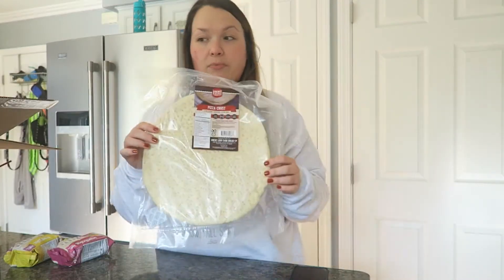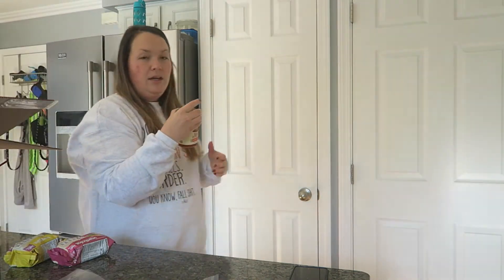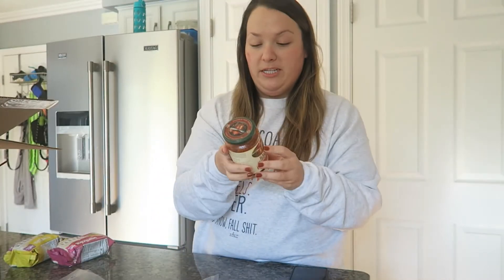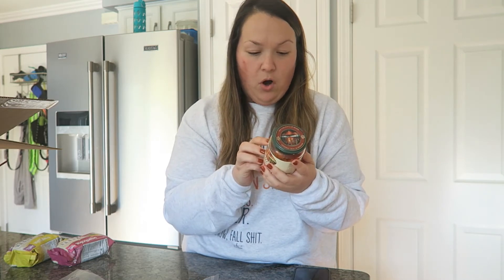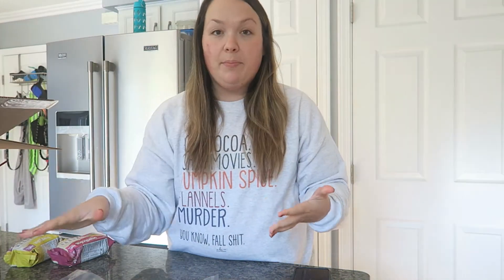That's two grams of carbs per slice, and you can find really low carb pizza sauce. I have the rest of mine in the refrigerator — the Rao's Homemade pizza sauce. This only has two grams of net carbs per quarter cup, and you're not going to use a full quarter cup on a slice. This is also a great brand for Alfredo and spaghetti sauce. Last time I used that sauce with pepperoni, mushrooms, and jalapeños.